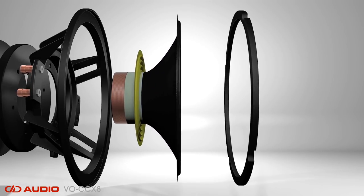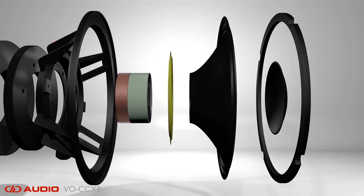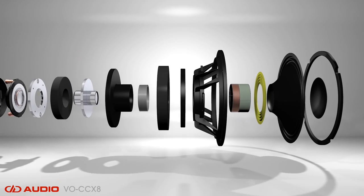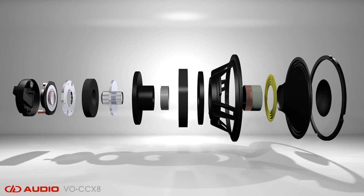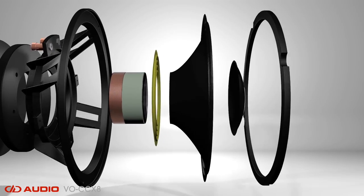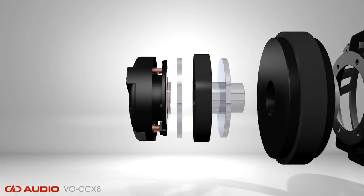The CCX8's woofer features the same performance refinements found throughout our VO mid-range drivers, like long fiber cone stock, Faraday shorting rings, and curvilinear cone bodies, all resulting in a smooth, extended frequency range. Plus, all CCX8 cones receive a rubberized treatment that resists water without compromising the overall tonal quality of the pulp cone material.